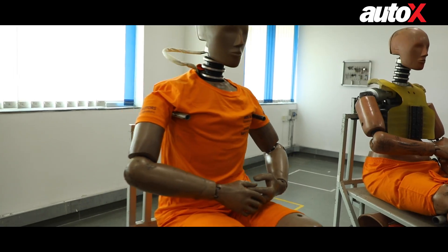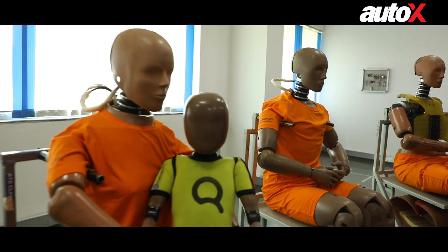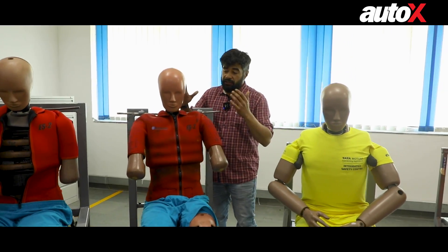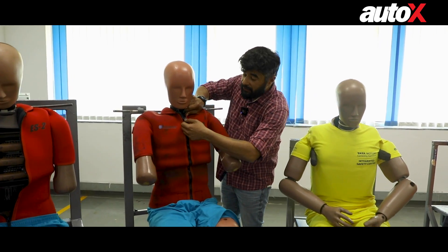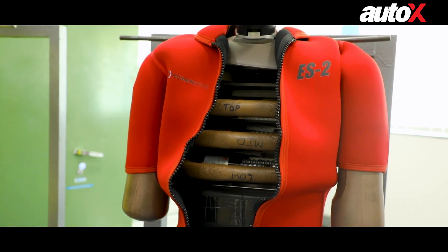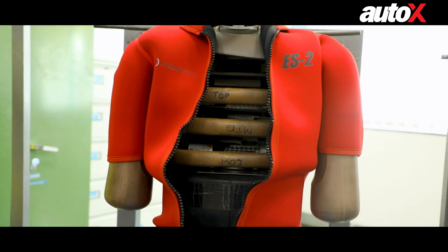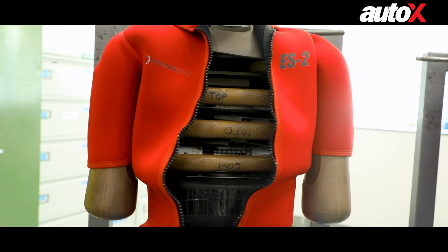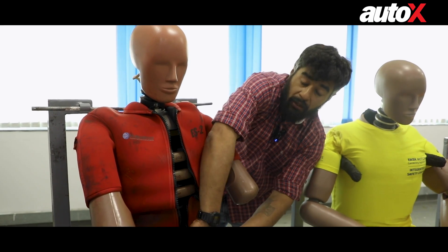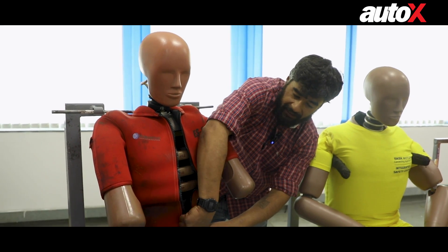These front-impact crash dummies are accompanied by different dummies which measure side impact. These also measure how much your internals move during a crash test. The load cells take side impact readings and are quite useful for the engineers at Tata Motors.